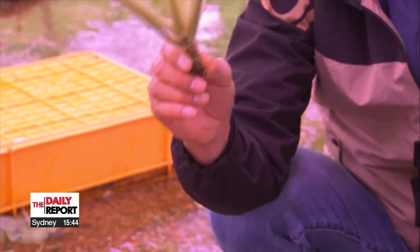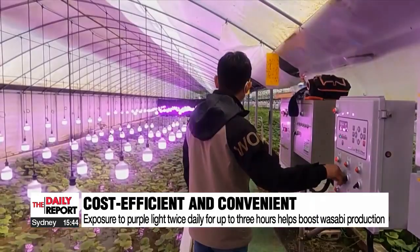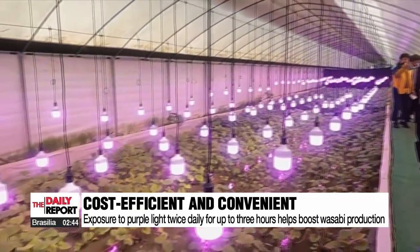The light is also extremely cost-efficient as it only needs to be turned on for no more than three hours at a time, twice a day.